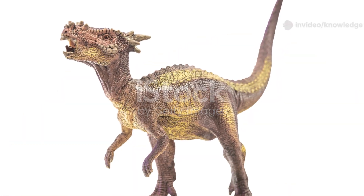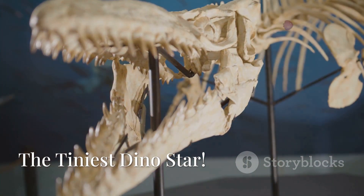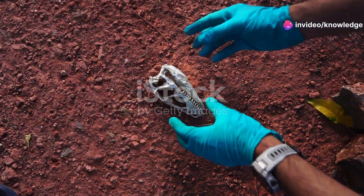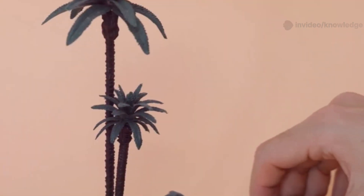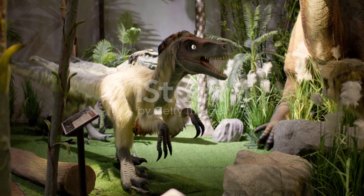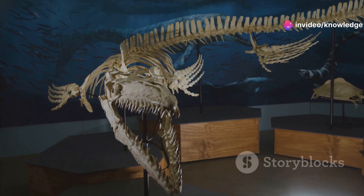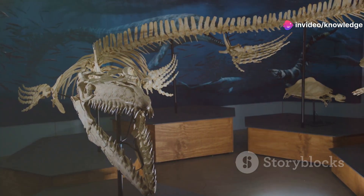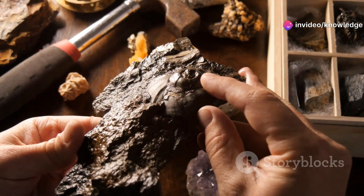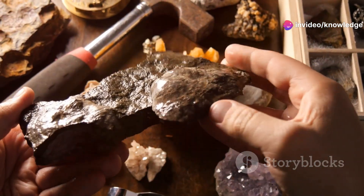Oculodentavis is a reminder that even the tiniest fossils can rewrite history. Its skull was only about half an inch long — smaller than your pinky fingernail. Scientists estimate the whole creature was just a couple of inches from snout to tail, making it one of the smallest dinosaurs or bird-like dinosaurs ever found. We often picture dinosaurs as giants, but Oculodentavis reveals a hidden world of miniatures — imagine something even smaller than a hummingbird darting through ancient forests.